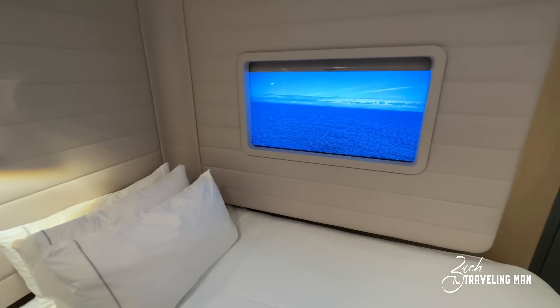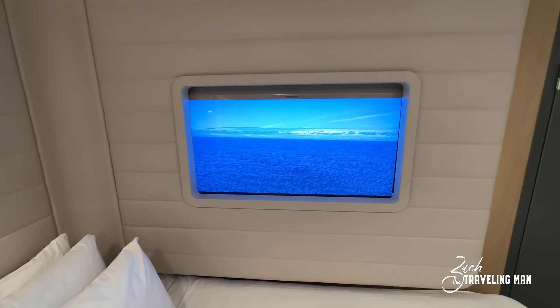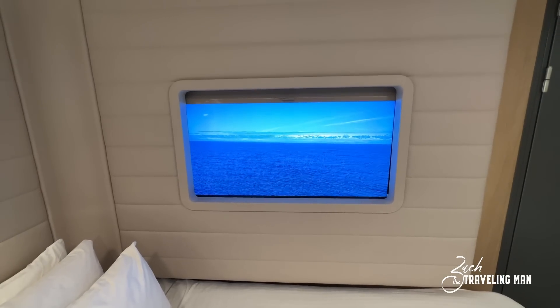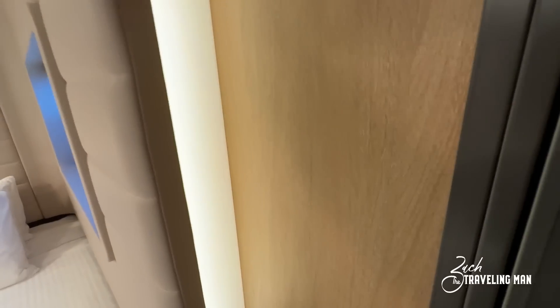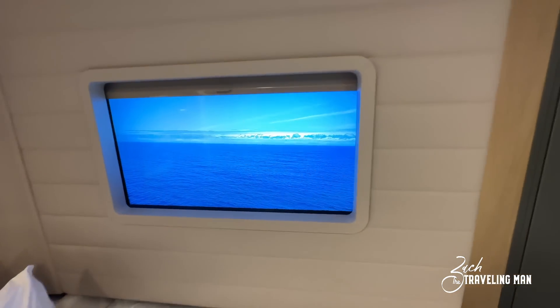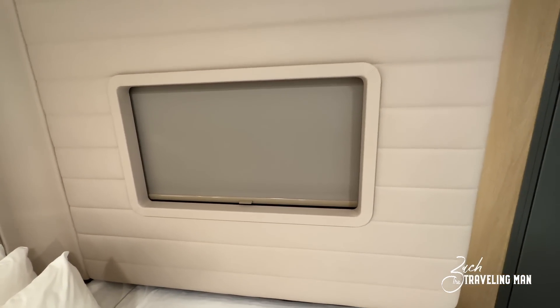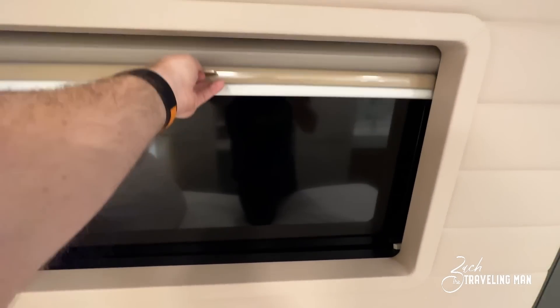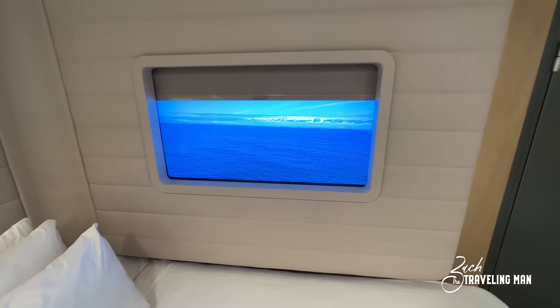One of the cool features of the room is this TV screen window — it's designed to look like a window, but it's actually a TV screen showing a live view off the port side of the ship. I've enjoyed this all cruise long, opening up the shade to see outside. If you look underneath you can see the wires; it's a TV mounted behind this little wall. You can pull the shade down to cut it off at night when you don't want the TV glaring. In the morning you raise the shade and the Samsung display comes back on — I really like that feature.